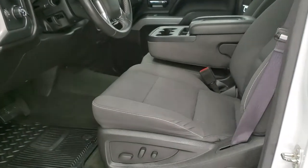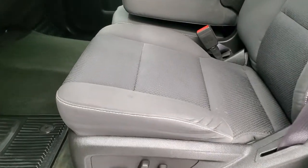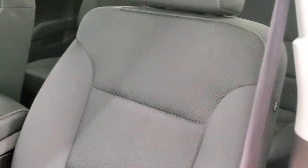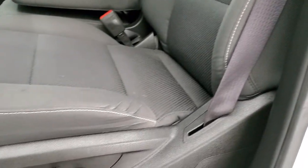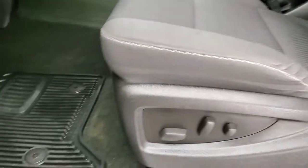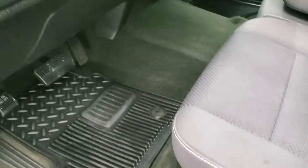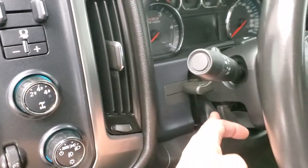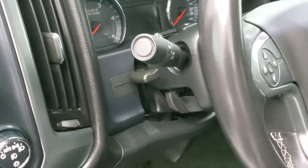Inside, the LT1 package or 1LT gives you the black cloth interior. No rips, no tears on the seats — they're in really nice condition and it smells very clean inside this truck. Power driver seat, factory all-weather floor mats, auto headlamps, turned out four wheel drive, factory brake controller, and this one has the tilt and telescopic steering wheel.